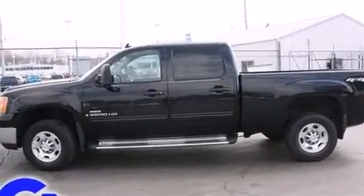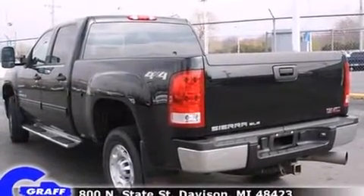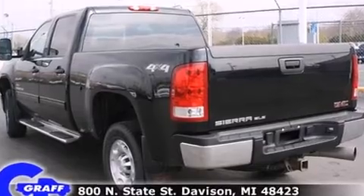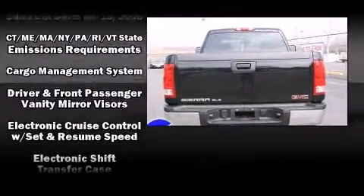Top features include a split folding rear seat, delay off headlights, front and rear reading lights, variably intermittent wipers, a rear-step bumper, and remote keyless entry.